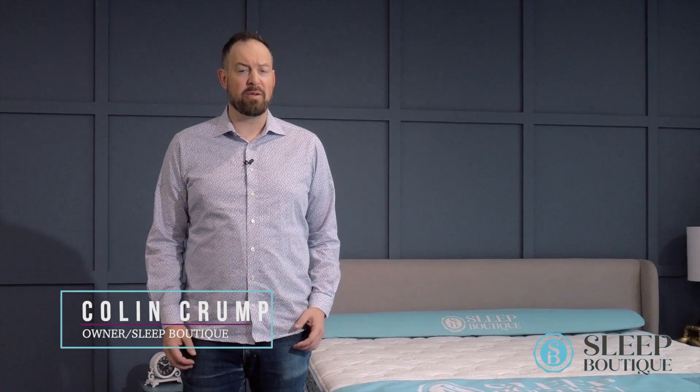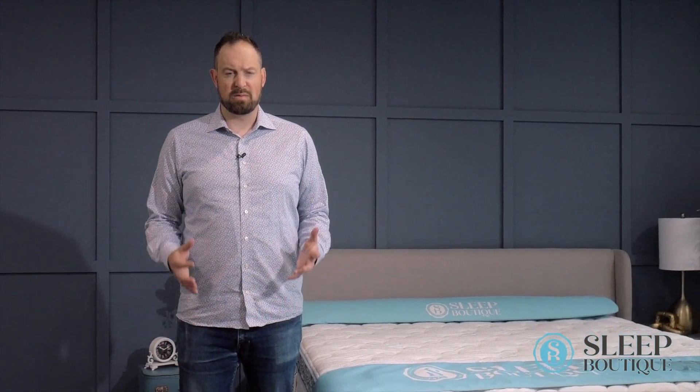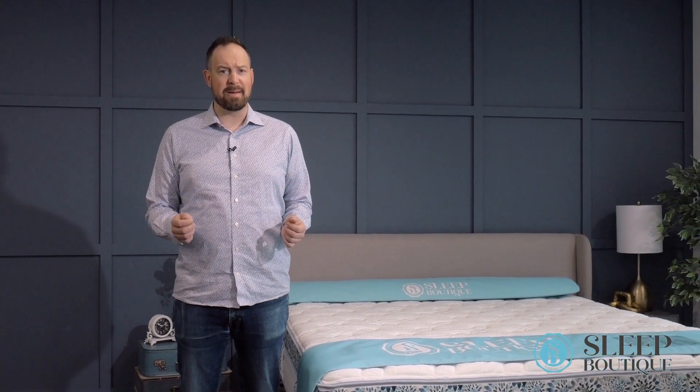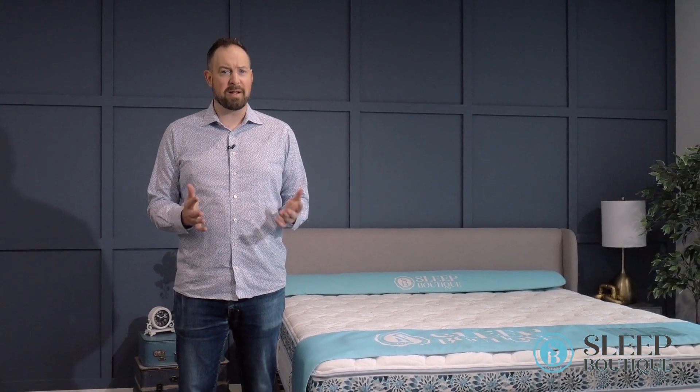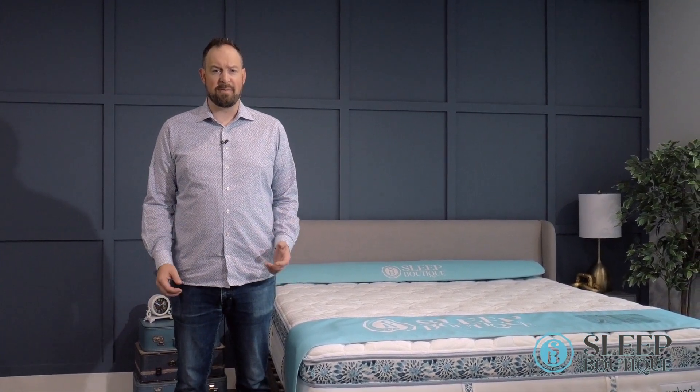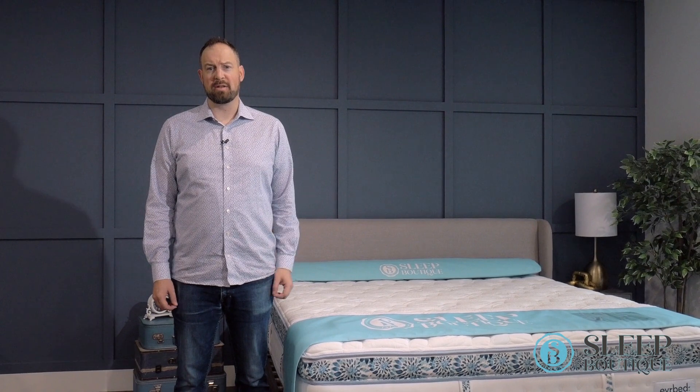I've been designing, building, and manufacturing mattresses for about 13 years now, and I just want to give you a few tips on how to make sure that you're buying the right mattress for yourself. Whether you buy it from ourselves or another company, this information will give you everything you should need to make sure that you're making the right decision for yourselves.